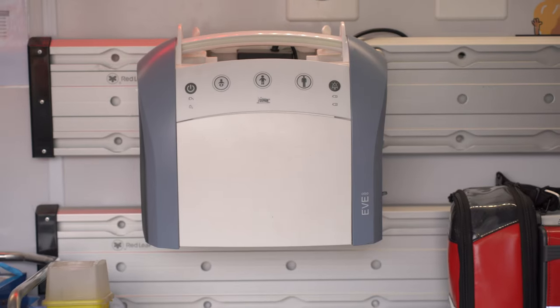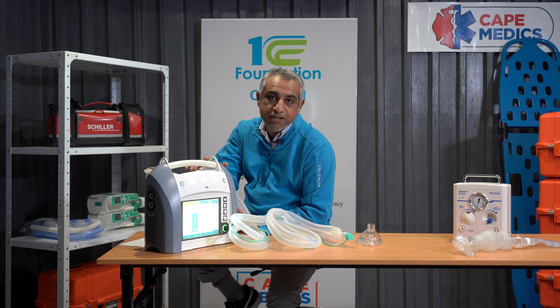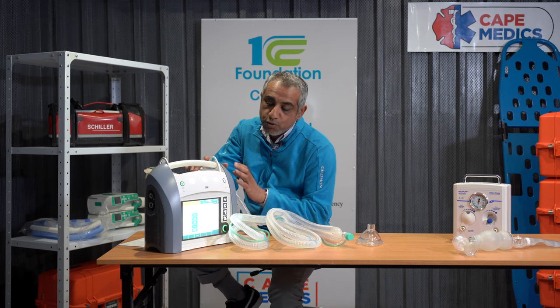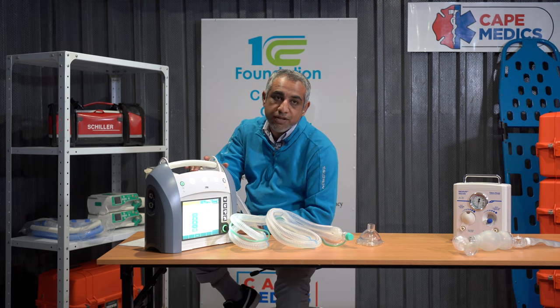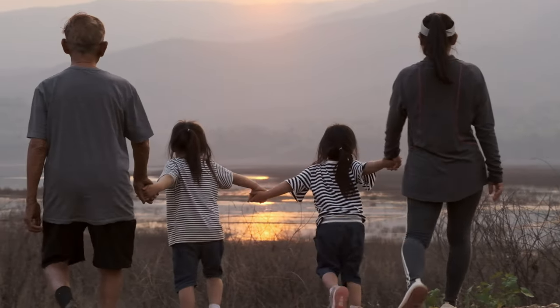The ventilator is the bread and butter of emergency medicine, especially advanced life support medicine, where this crucial and expensive piece of equipment plays an important role in saving lives, especially our littlest ones.